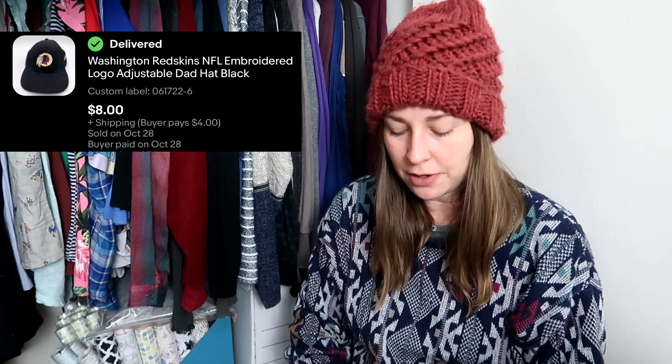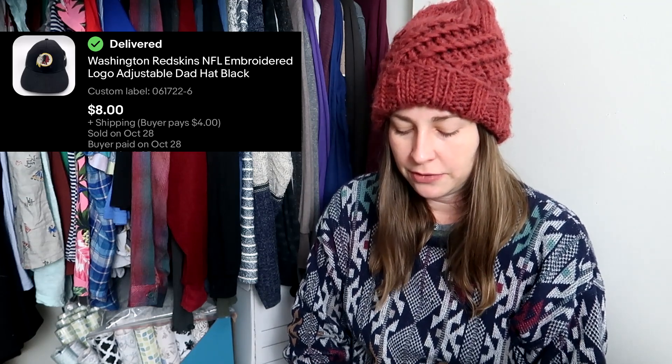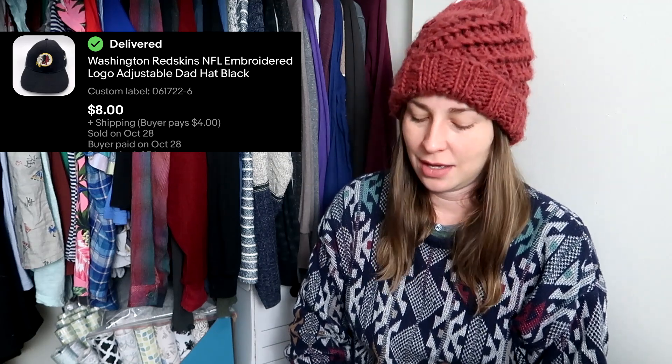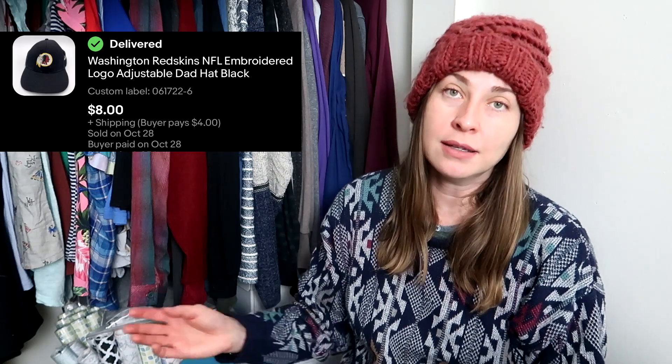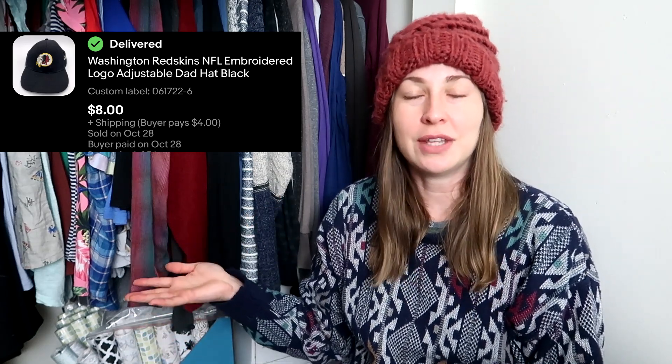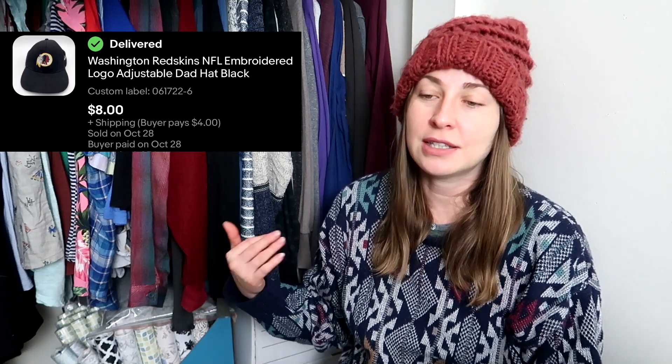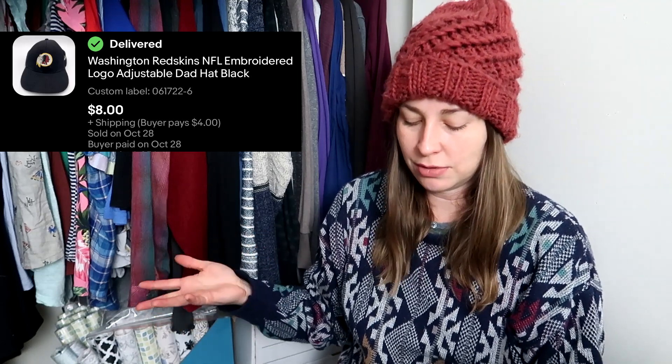This is a hat from the Washington Football Club — I think they're the Washington Commanders now. They've gone through three names in three years, which is impressive. But people will still buy this logo if they want to, and I'm going to sell it if I get it for really cheap. I paid less than a dollar for this at an Air Force retiree's estate sale and sold it for $8. At this point in my career, I think I've picked up as many clothes from estate sales as I have from the thrift store, which is wild to think about.